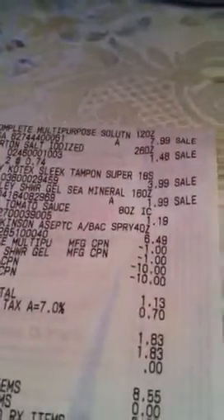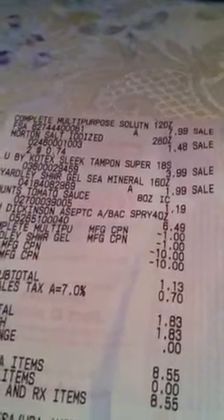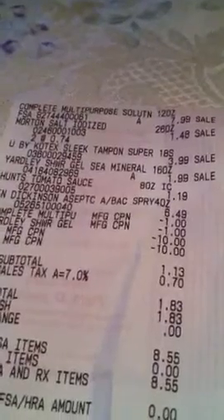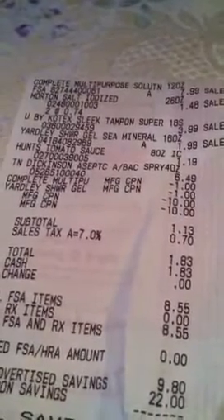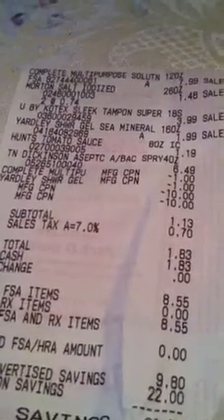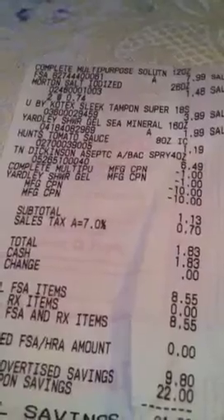So there's my receipt. $7.99 for the Complete, $1.48 for two salts, $3.99 for the tampons, $1.89 for the shower gel, $1.19 for the tomato sauce, and $6.49 for the Witch Hazel. I used $1 off for the Complete and $1 off for the Yardley, plus my two register rewards, and it came out to $1.13 plus $0.70 tax.